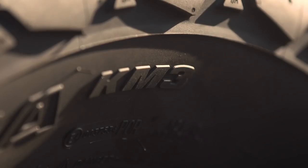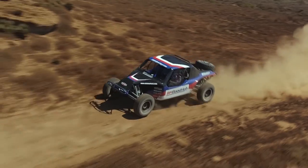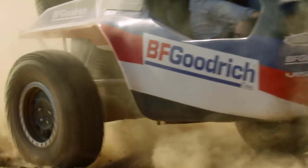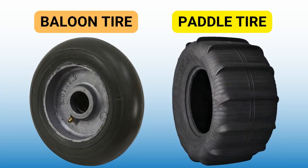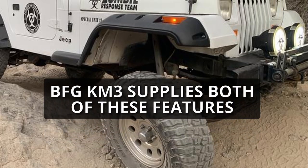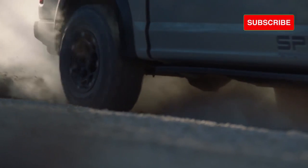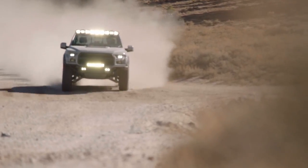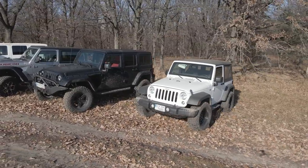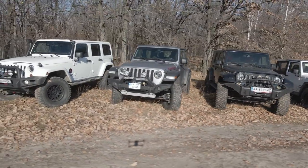On softer terrains you need two things: faster evacuation and paddling — that's why balloon and paddle tires do so great on sandy terrains. As the BFGoodrich KM3 supplies both of these features in a better way, it's not only able to outperform the BFGoodrich K02 but also some of the major players in the mud terrain category as well.